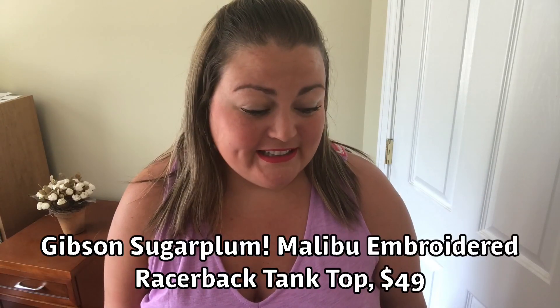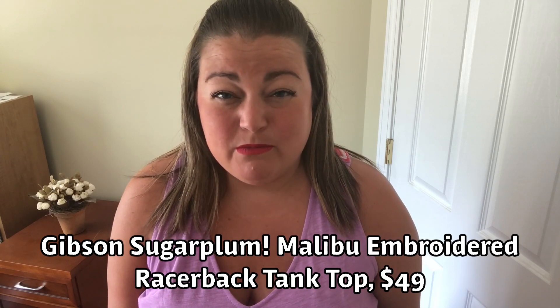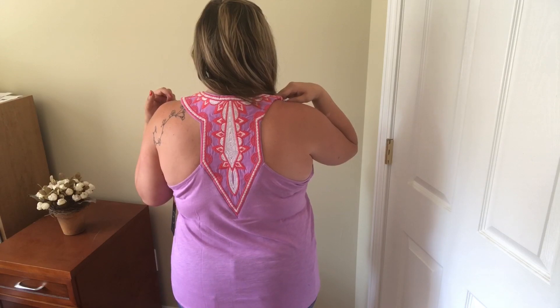I have on the Gibson Sugarplum Malibu embroidered razorback tank top — $49, 50% modal and 50% cotton, extra large. I love the color, the neckline, and the length of this top. The back is super cute — it has embroidery on it and I love that look. The colors are so pretty, but I'm not convinced because you need one of those things that pulls your bra straps together — I couldn't find mine. So you have to wear a special bra with this. I don't know if it's $50 worth it.